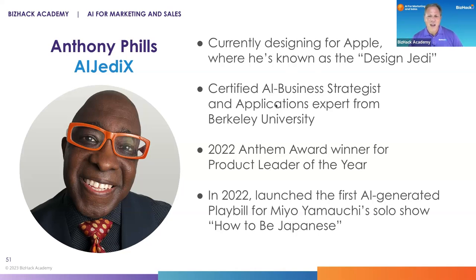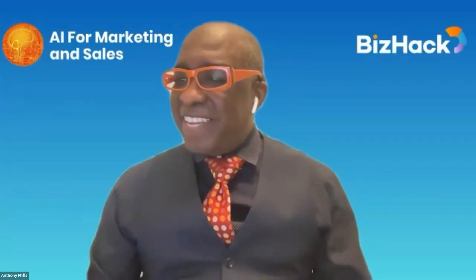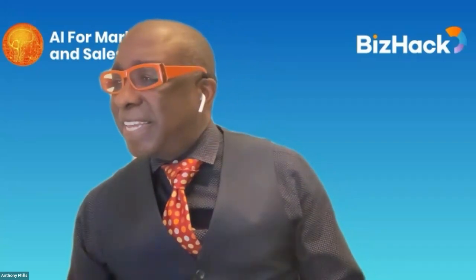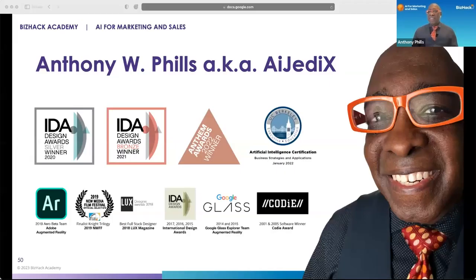I just got it demoed yesterday by co-founder Mike O'Donnell. Anthony is now sharing his screen — we can see it and hear him great.